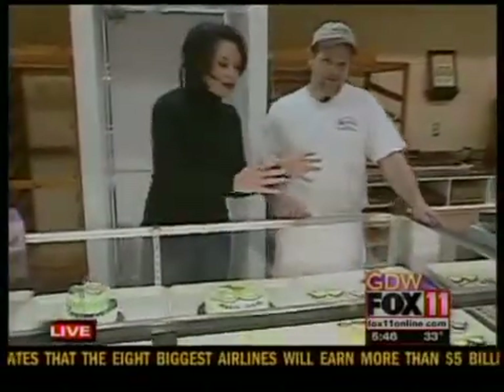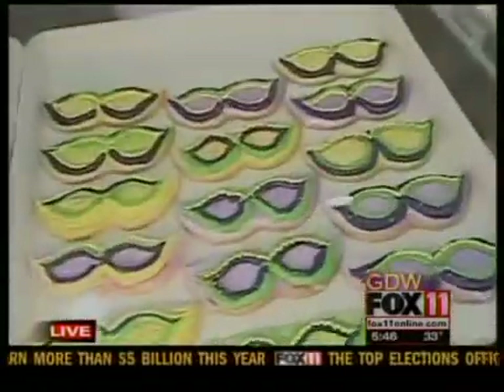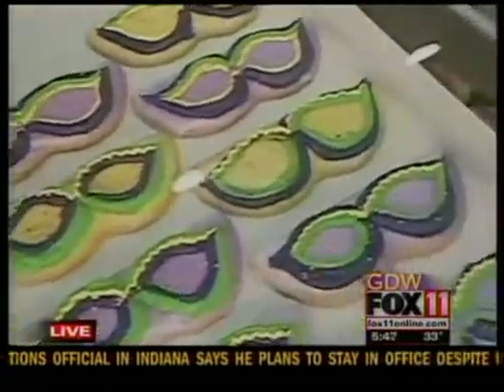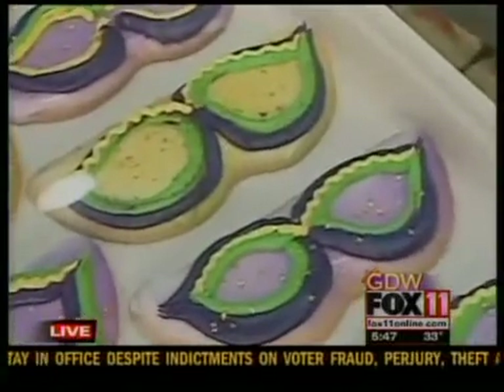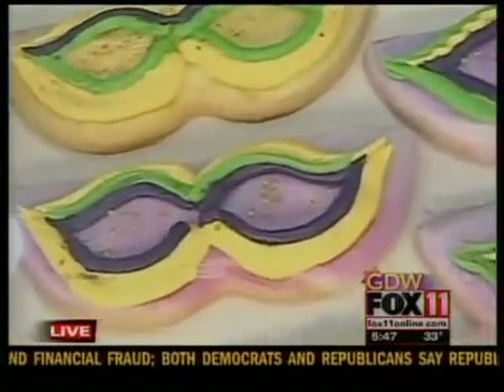Let's start with these cookies over here. Let's look at all the goodies you've created. Well, this is a new idea. We took our all-year-round cut-out cookies — the same cookie that we make every Christmas, Easter, and Thanksgiving — and we put a Mardi Gras spin on it, just tied in with the bright colors: the purple, gold, and green. They're so beautiful. Well, thank you.